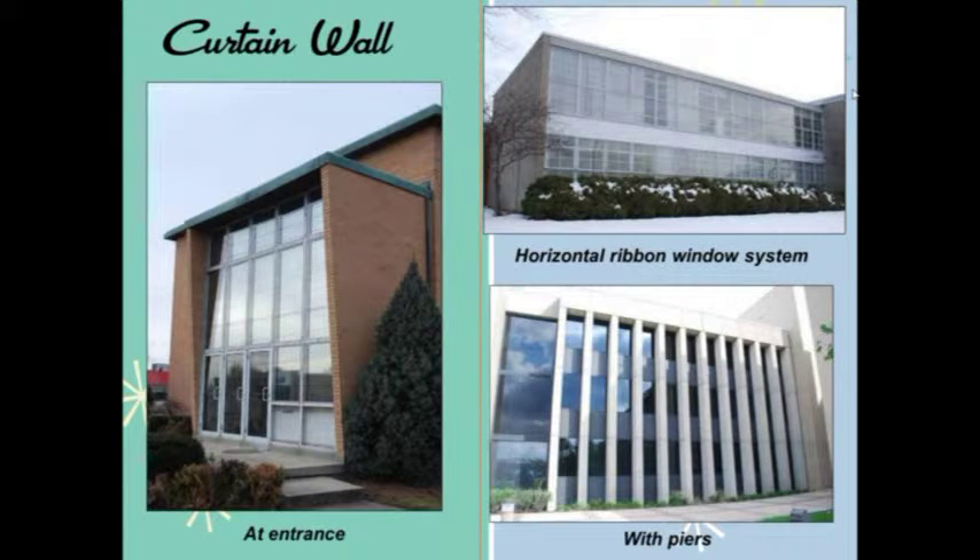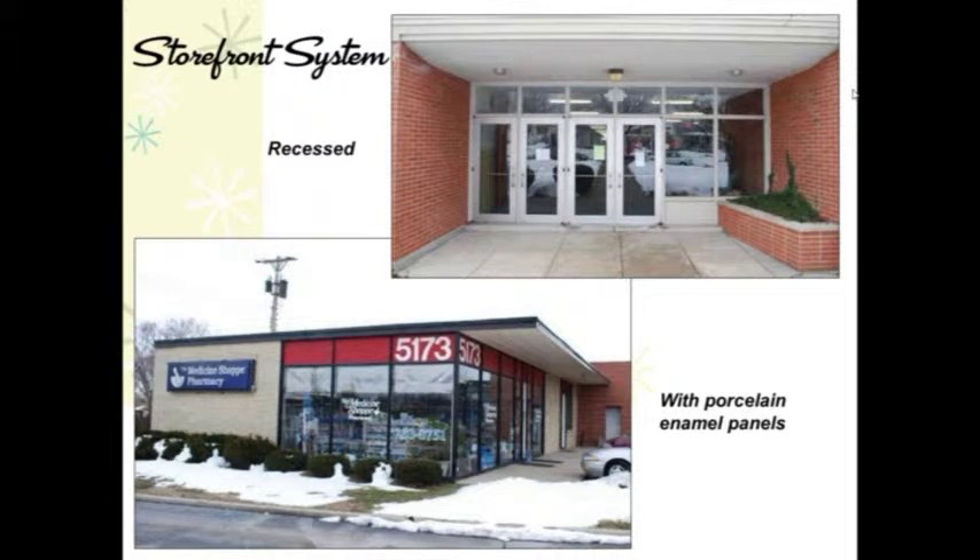The curtain wall was essentially a wall system devoid of structural elements — basically panels of glass and aluminum, or spandrel panels which are opaque and do not allow light in. These were used in different locations such as the entrance of Masonic Temple in Kettering, in horizontal expanses such as a warehouse building in Dayton, and incorporated with piers such as this New Formalism style at Sinclair Community College in Dayton. Similar to curtain wall systems were storefronts, used at building entrances — either recessed, such as at a school entrance, or with porcelain enamel panels such as a store in Huber Heights.